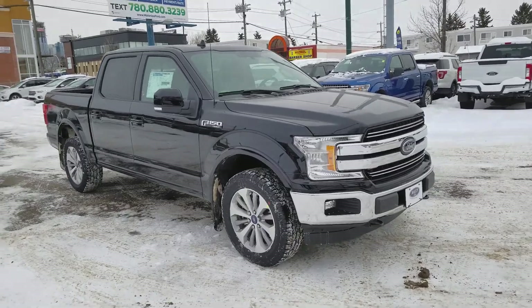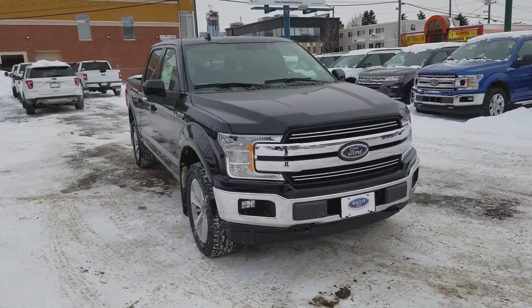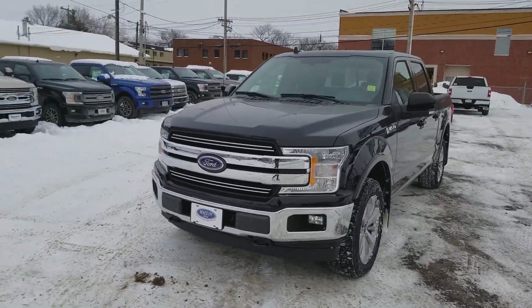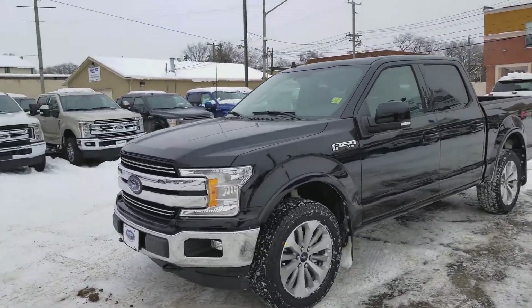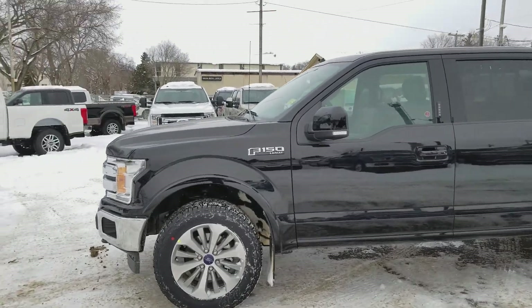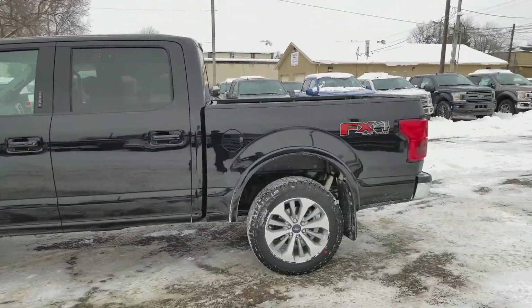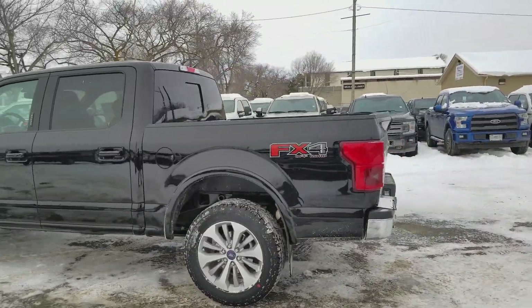This F-150 has the 3.5 liter V6 EcoBoost engine with automatic transmission and four-wheel drive. We have some great features on this truck including chrome bumper, intelligent access and remote start. This truck does have a five and a half foot box on it.